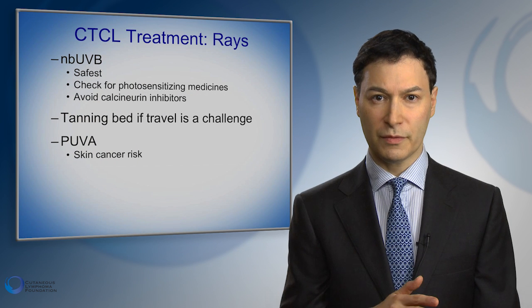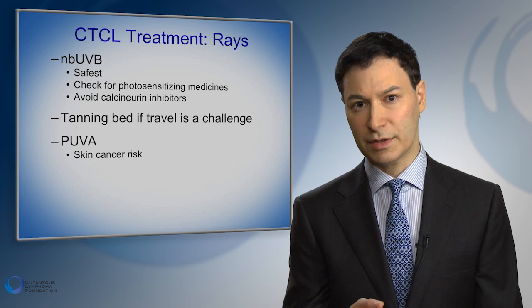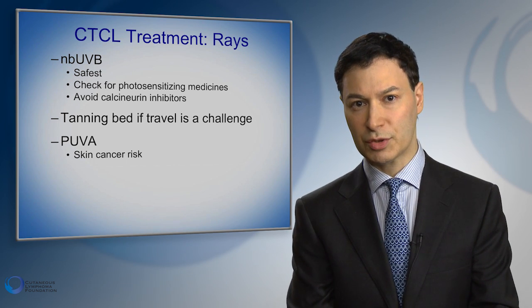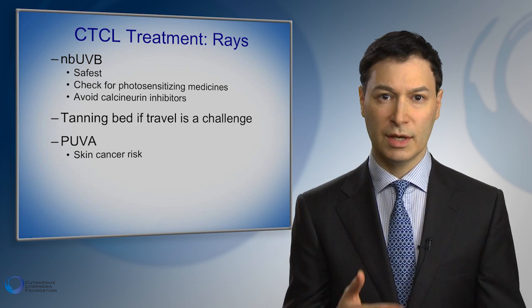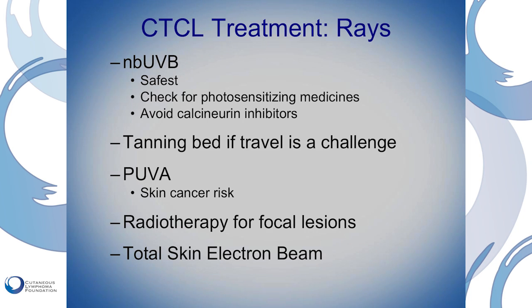Other medical treatments can include PUVA, which is the same kind of thing but with a sensitizer. The sensitizer is kind of like lime juice — if you've ever been outside and got lime juice on your skin, you can get a sunburn much more easily. So this makes the light penetrate more deeply. However, it also brings increased risk of side effects such as skin cancers.